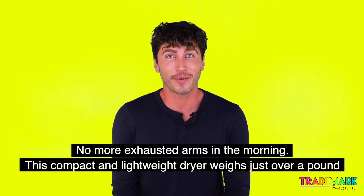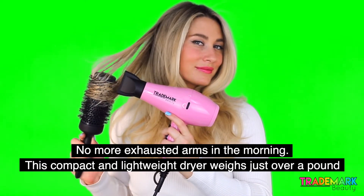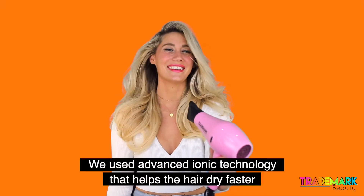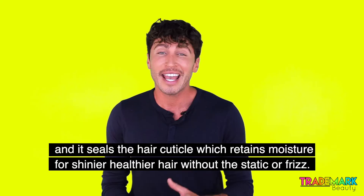No more exhausted arms in the morning. This compact and lightweight dryer weighs just over a pound but has nearly 2,000 watts of power, so you can cut your dry time up to 30%.